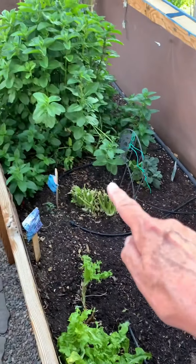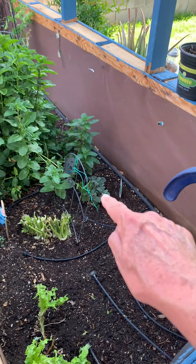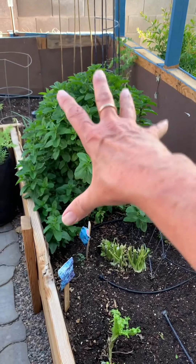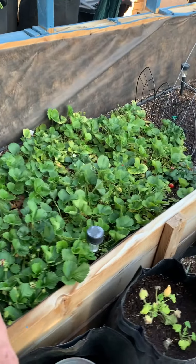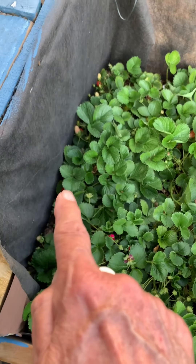I still got some lettuce growing. I cut back my cilantro, I'm waiting to see if it'll grow. Sage is doing well, the mint is a huge bush. Strawberries galore in here — you have to look but they're getting red. See them? There's a little red, they're getting red.